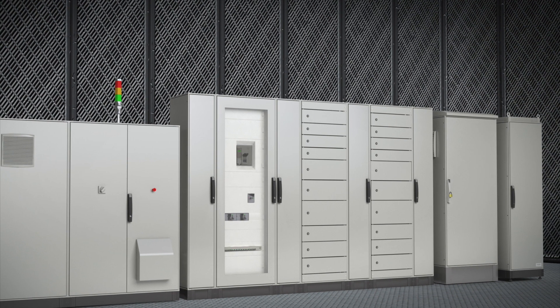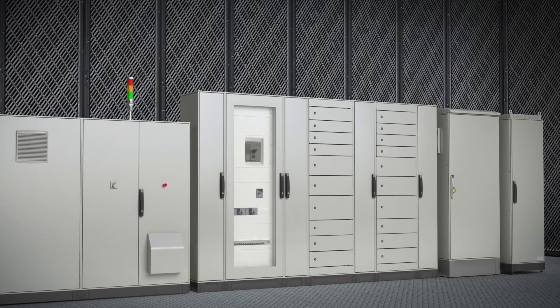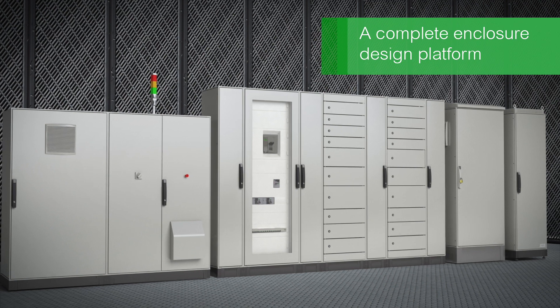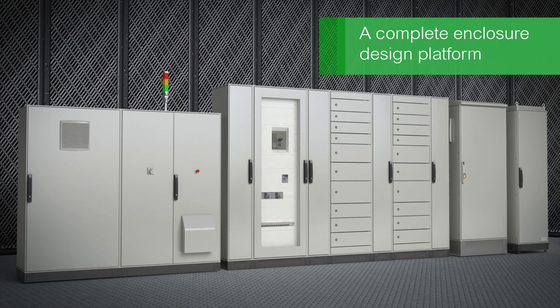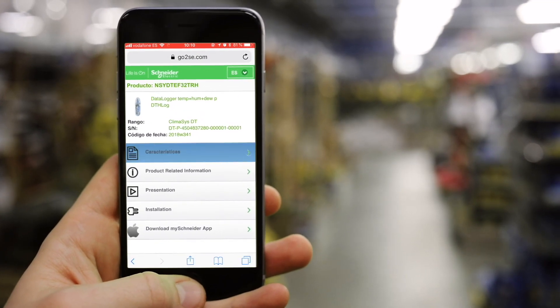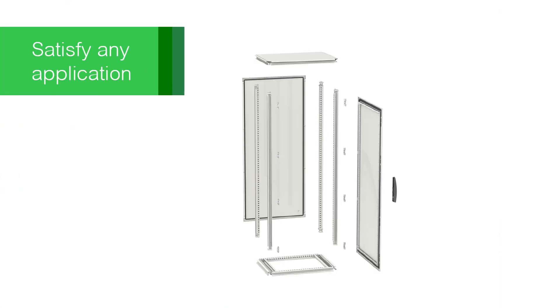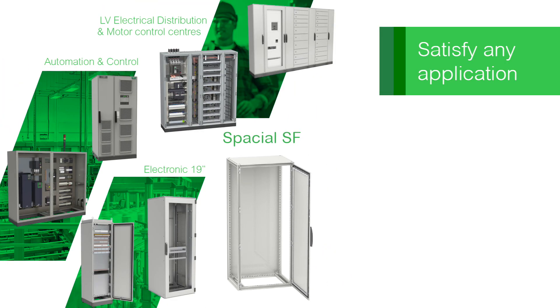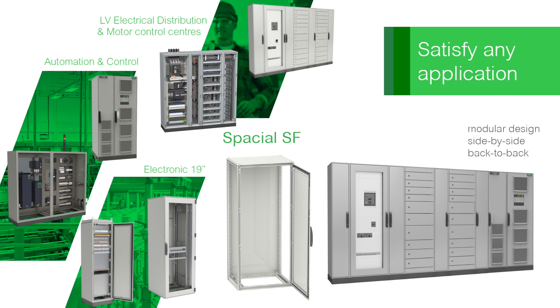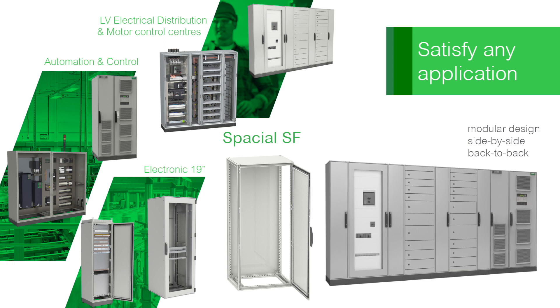Schneider Electric introduces the new generation of Special SF — not just a range of enclosures, but a complete enclosure design platform with the versatility to meet any requirement, while giving you the design and smart tools to make your job faster and easier. Special SF makes it easy to design for any application or combine different applications into a single enclosure with different configurations.